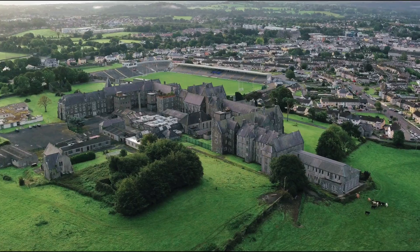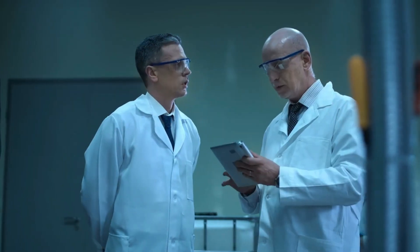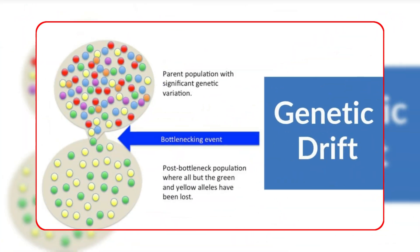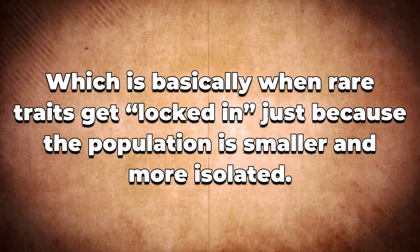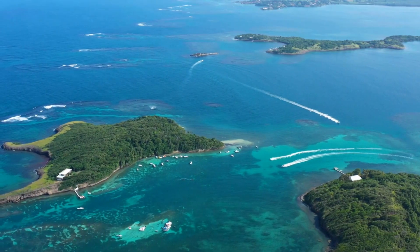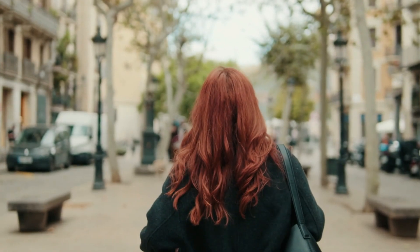Why exactly did Scotland and Ireland become the true home of red hair? Red hair didn't just appear there by magic. It actually survived there because of a mix of chance, history, and even survival needs. One major reason is something scientists call genetic drift — when rare traits get locked in because the population is smaller and more isolated. On islands like Ireland and Scotland, where people weren't constantly mixing with outsiders for hundreds of years, those rare red hair versions of the MC1R gene had room to stick around and grow in number.